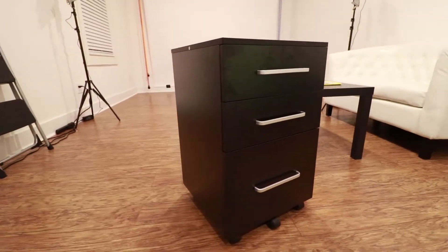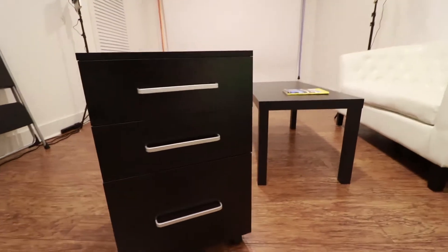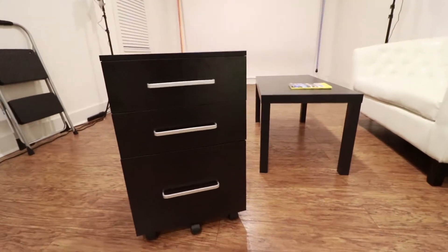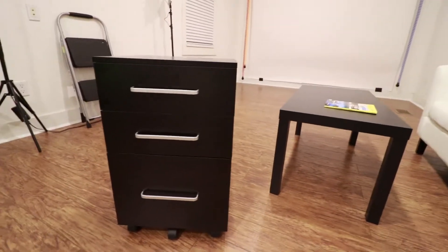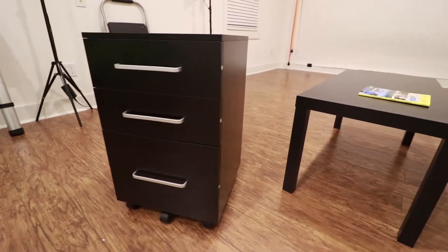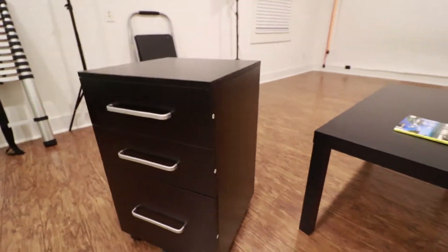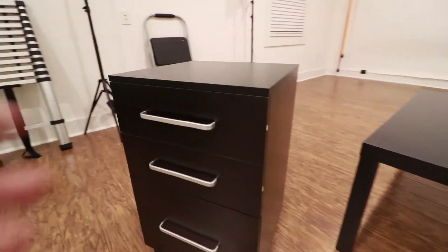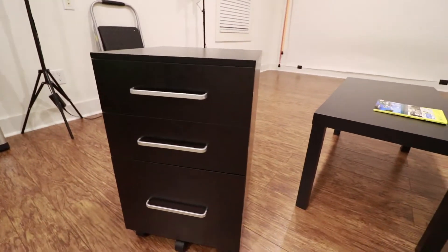Only $90. And it wasn't that complicated to put together, although it was quite a few steps. So it took a while, but it just gives you this really nice looking wood cabinet. I haven't taken those stickers off. It's probably particle board under it, and probably not made of the finest materials.